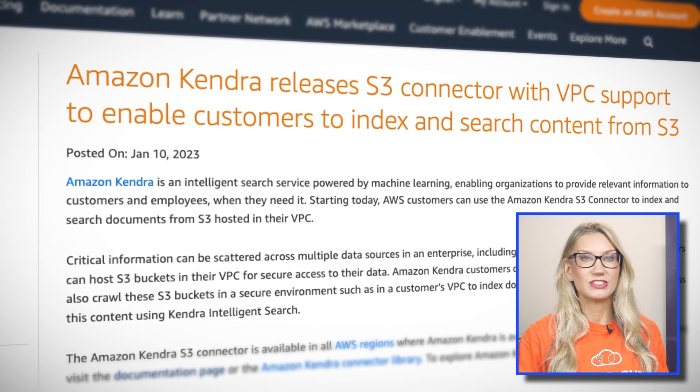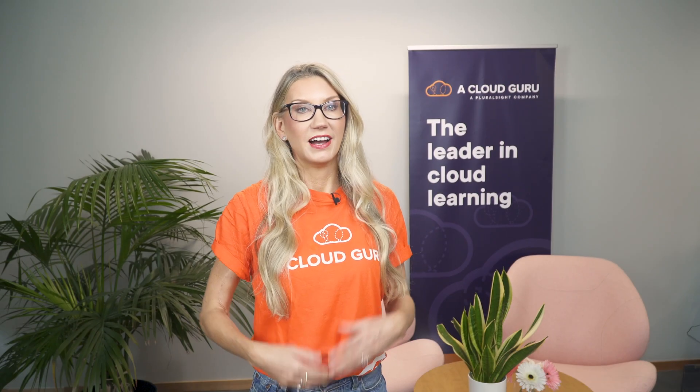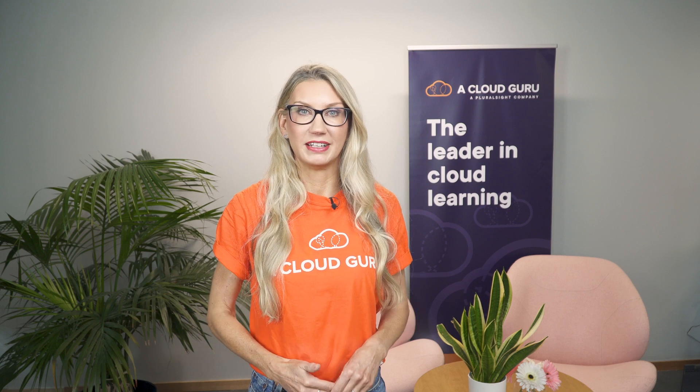For instance, you can ask Kendra to search an FAQ document that you've provided and ask it questions like 'How do I configure a VPN?' and it will find that information for you in the document provided.